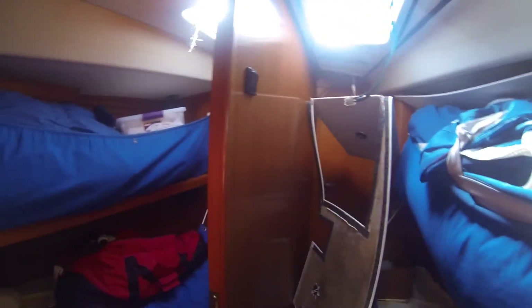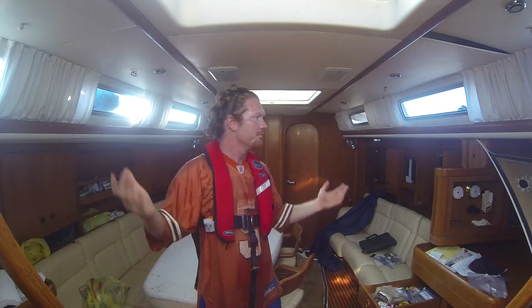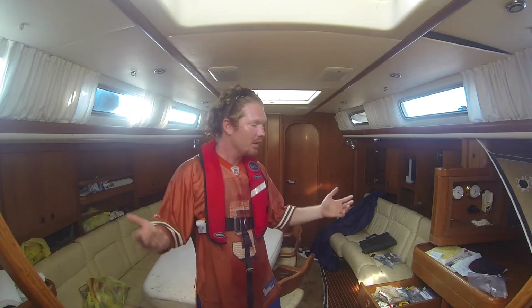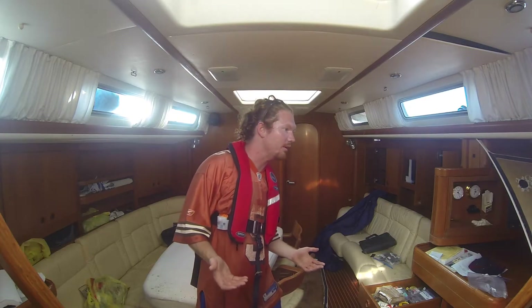No dead bodies — thank God! This is absolutely crazy. Here I am, 800 miles from Bermuda, 1,500 miles from the United States, standing on a very nice Swan 48. Just this morning I woke up on a 42-foot Colvin Gazelle, and here I am.